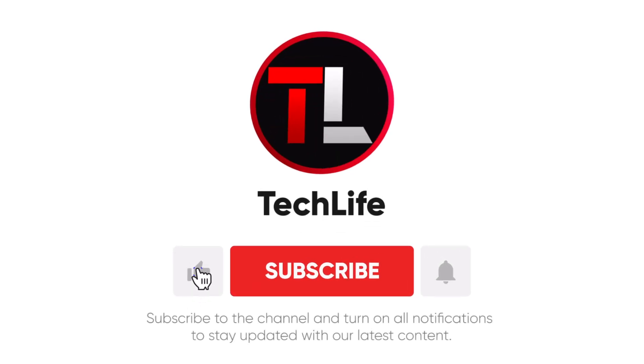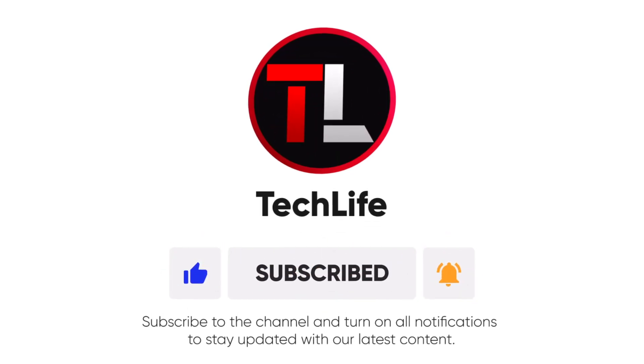If you're enjoying the video, don't forget to like and subscribe to stay updated with our latest content.